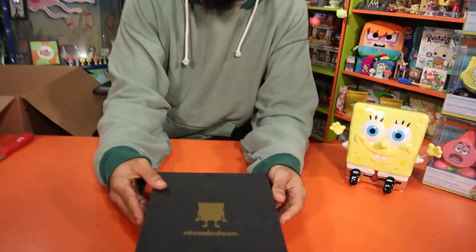I found it. This is the item I've been hunting for over two years since the SpongeBob 20th anniversary release. Check it out, man.